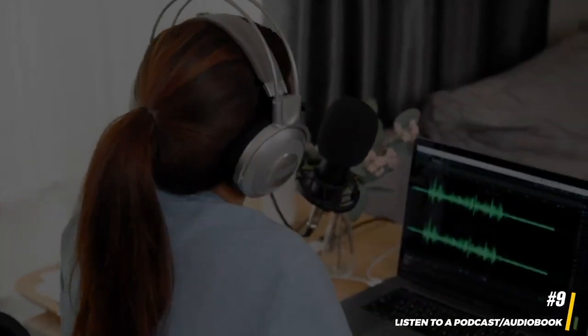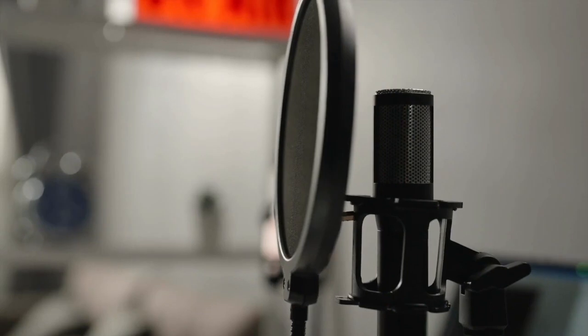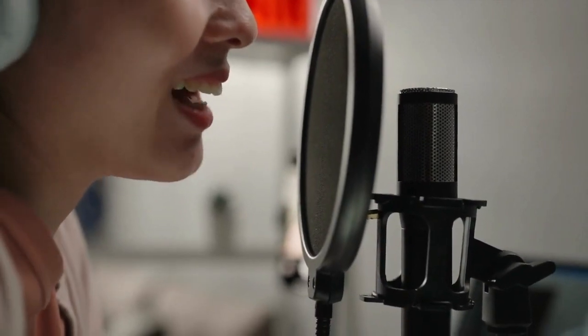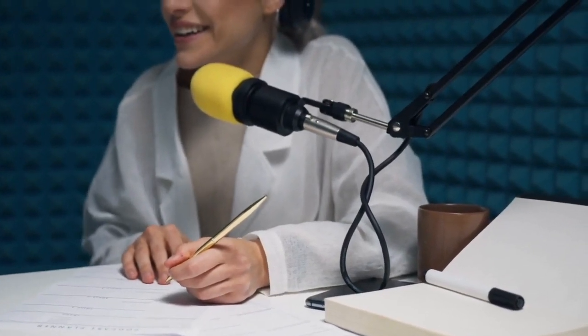9. Listen to a podcast or audiobook. Podcasts and audiobooks provide an excellent way to make your flight time both entertaining and productive. Whether you're interested in learning something new or simply enjoying a compelling story, there are countless options to choose from. Audiobooks are particularly valuable for individuals who may find reading physically taxing or prefer to multitask during the journey.